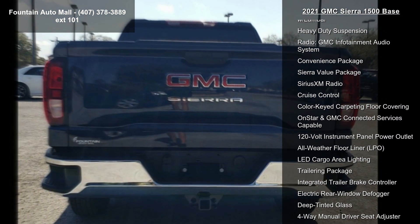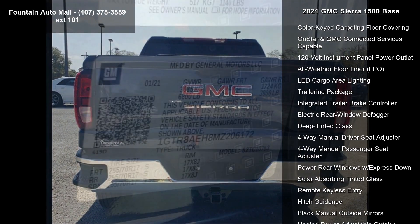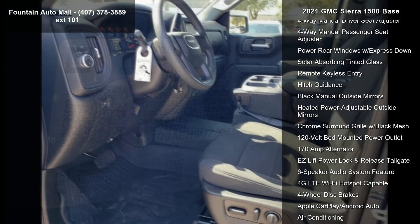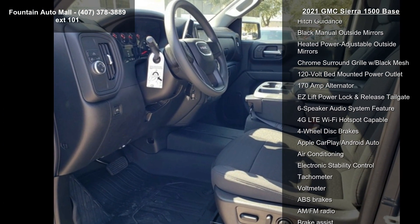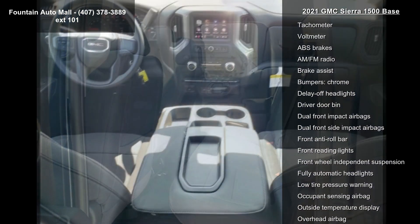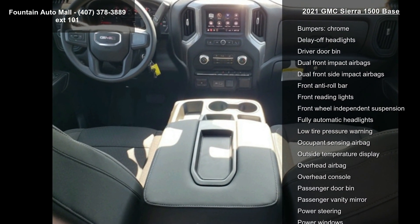Silver painted steel wheels, 17x8 bright silver painted aluminum, front 40/20/40 split bench seat with vinyl seat trim, 10-way power driver seat adjuster with lumbar, and heavy-duty suspension. This vehicle shows low mileage and offers a smooth ride.